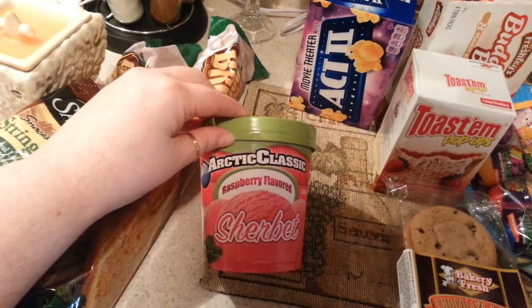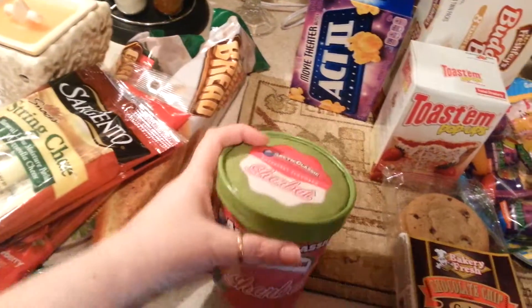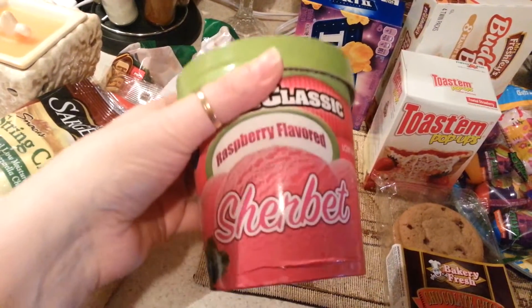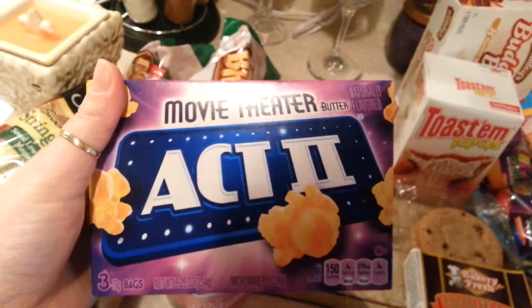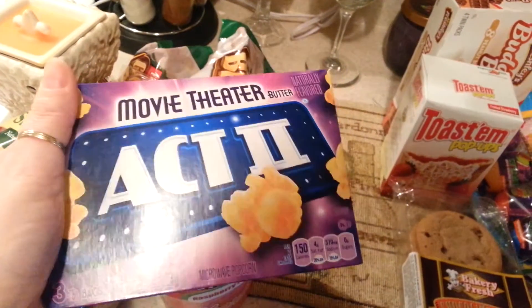This is Raspberry Flavored Sherbet. I'm thinking this is a pretty big container — the size of a Ben & Jerry's — and it's a dollar, so I'm going to try this out. It's snowing, like I said, so I picked up a box of Act 2 Movie Theater Butter Popcorn, microwave popcorn. We're going to make it a movie night.